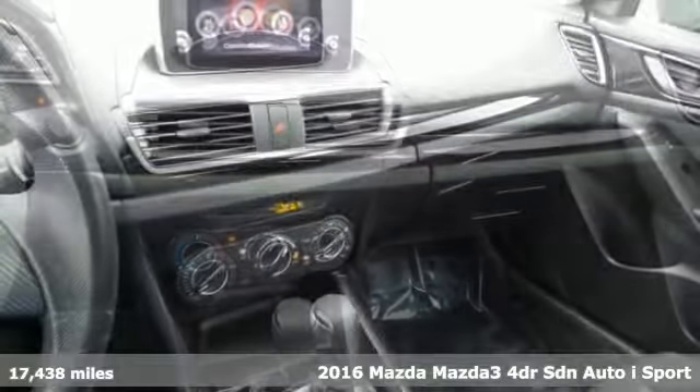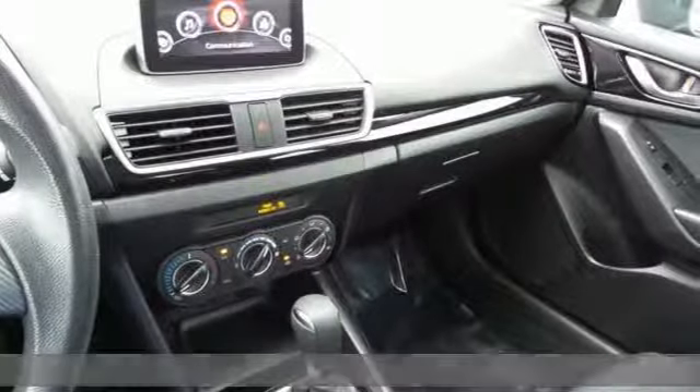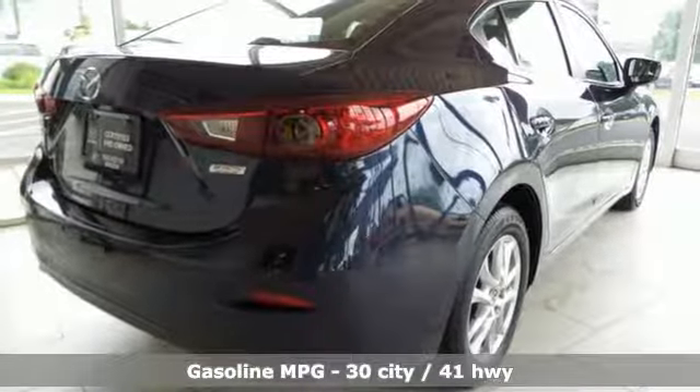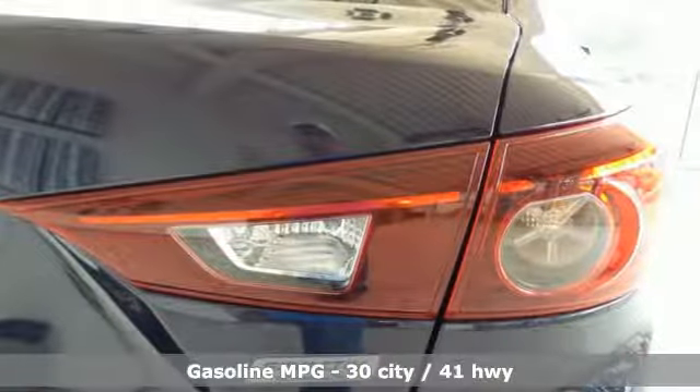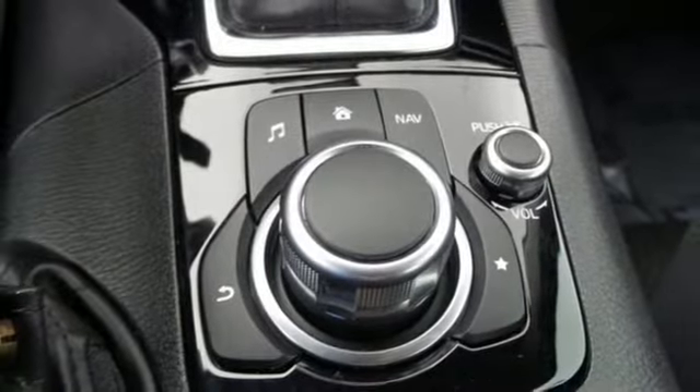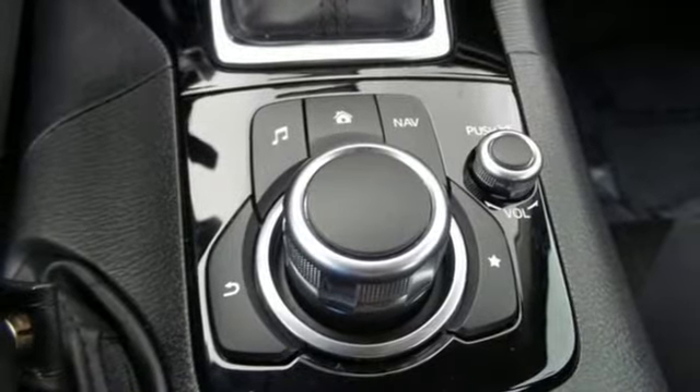Features include streaming audio, doors and push button start proximity key, manual tilting steering column, wireless phone connectivity, manual telescoping steering column, inline four-cylinder engine, gas pressurized shocks, and power heated mirrors.